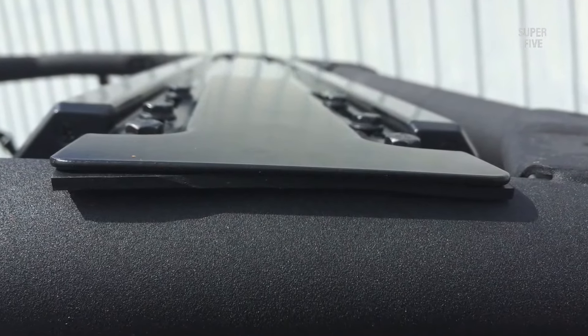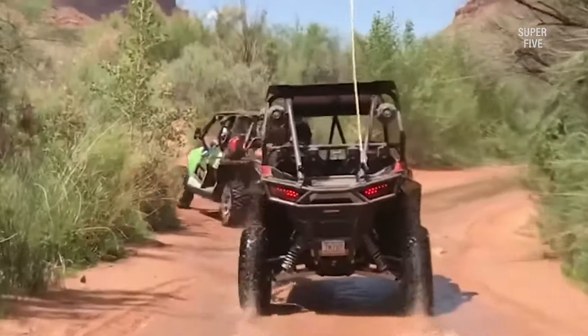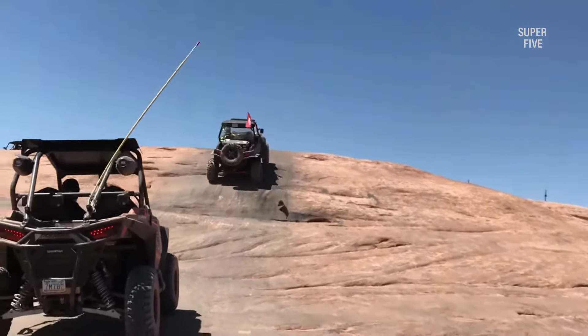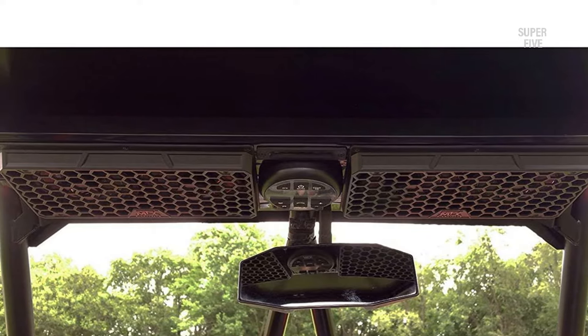However, it may lack some bass, and the grilled texture design can cause moisture in the speakers, compromising audio output. But once you remove the grill and clean the entire housing of the soundbar, it should be good to go.